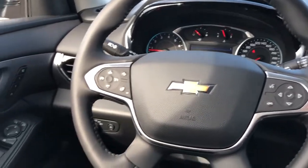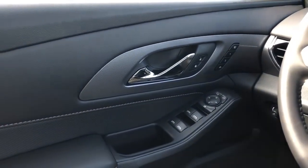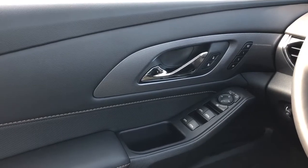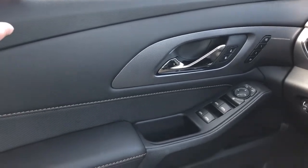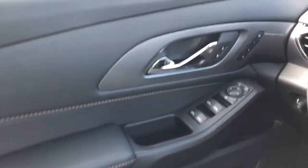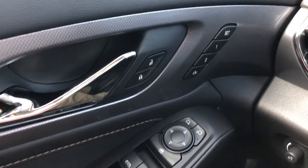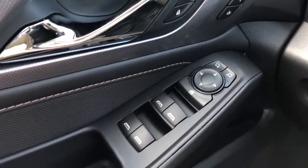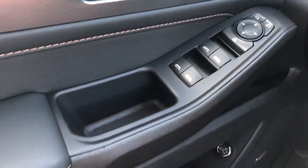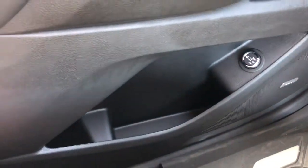Moving on to the interior of the Chevrolet Traverse, we'll take a look at a few of the interior features, starting with our driver's door panel. We have our soft touch black foam up top, black leather, copper stitching and perforated leather. We also have our chrome door handle, lock and unlock buttons and memory seat controls, power mirror adjustment, power window controls, close handle, bow speaker, as well as our power liftgate controls and storage.